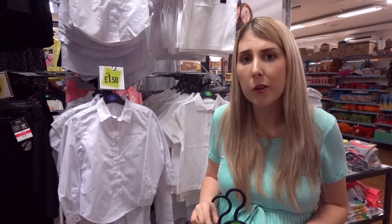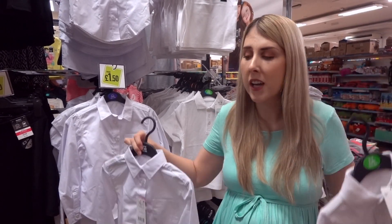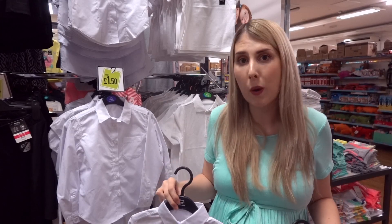If you have a Pep & Co clothing section in your local Poundland it's definitely worth checking the back-to-school uniforms. You can get polo shirts for only £1 and shirts for £2, and these go up to age 12.